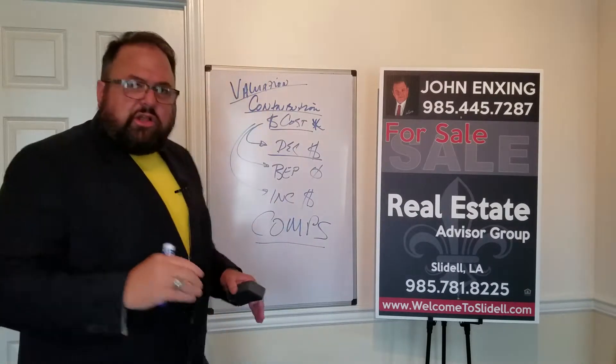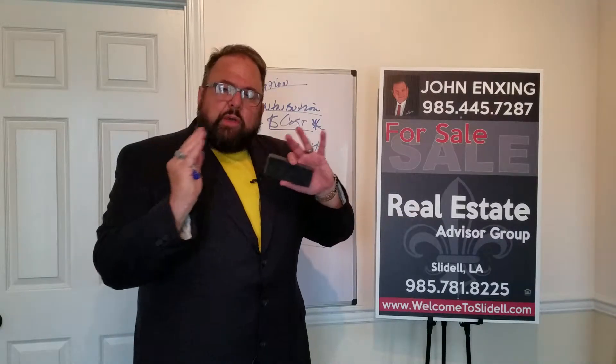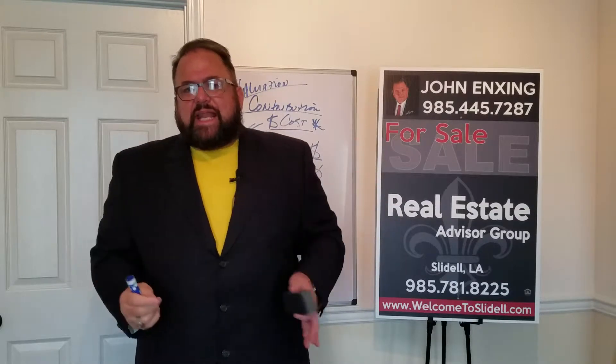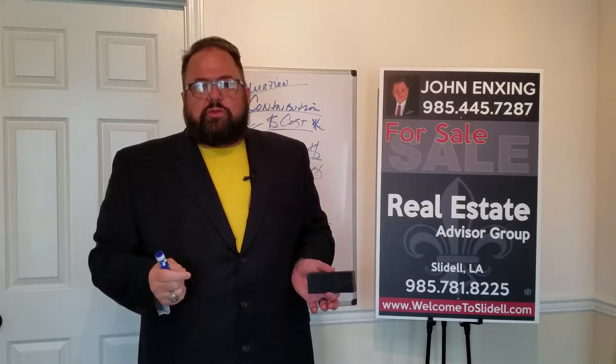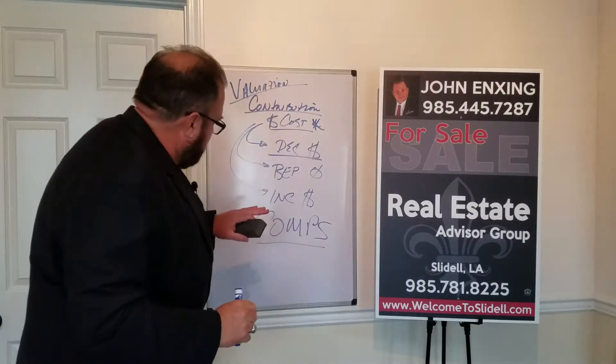The last one is the law of increasing return. This is basically where everybody wants to be. They want to put a contributing factor in — say $5,000 — and maybe get $8,000 or $10,000 back in return on the back-end sale.